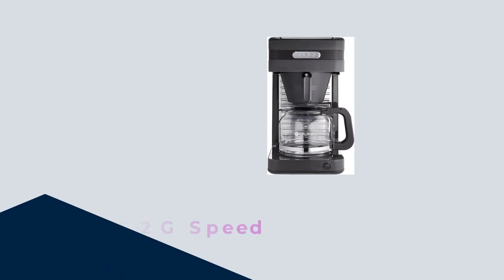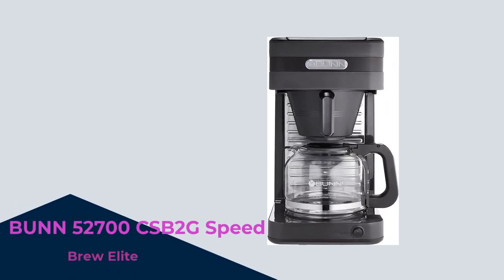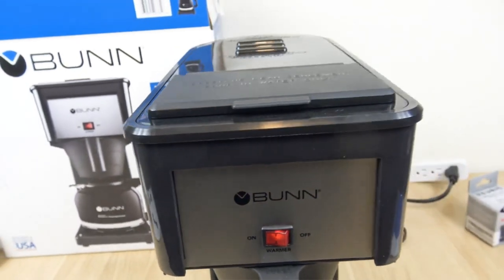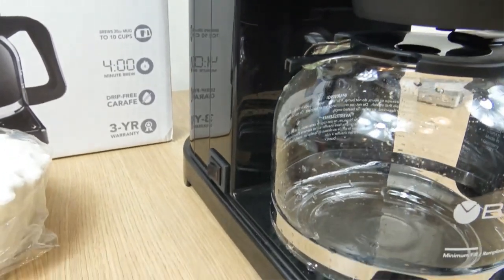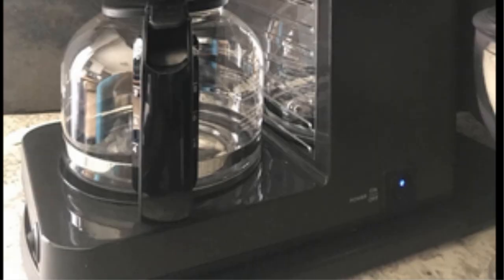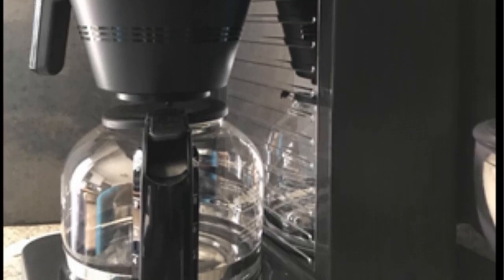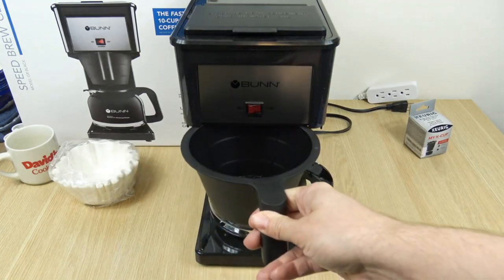Number 3. The Bun 52700CSB2G Speed Brew Elite Coffee Maker in Gray. With its innovative speed brew technology, you can have a full pot of delicious coffee in just minutes — no more waiting around in the morning. The 10-cup capacity is perfect for households and small offices, catering to everyone's caffeine needs. The separate hot water reservoir allows you to prepare hot water for other beverages simultaneously, and the drip-free carafe ensures a mess-free pouring experience.